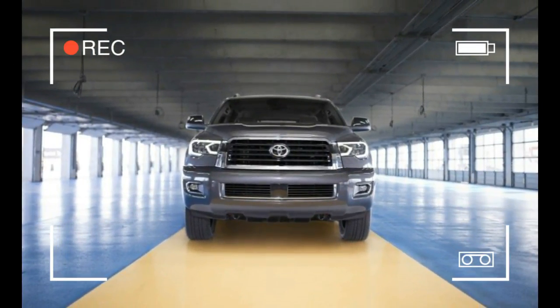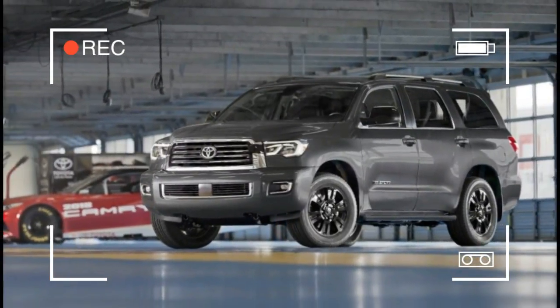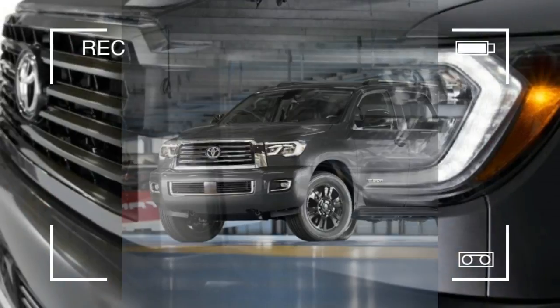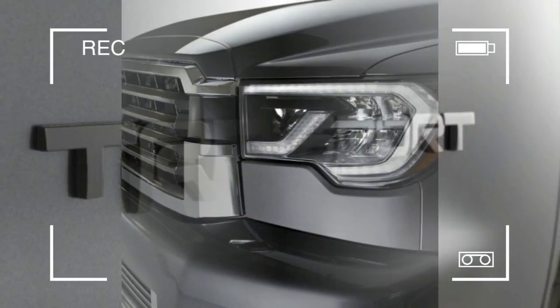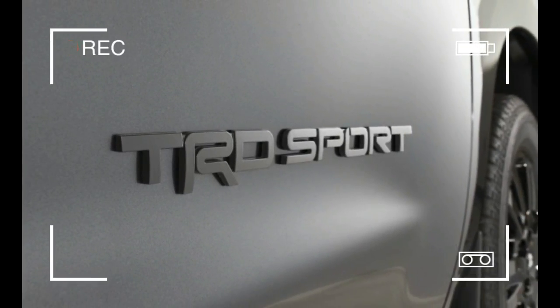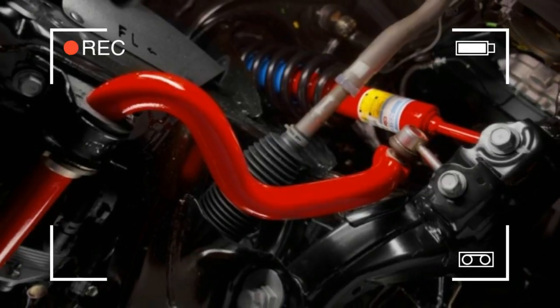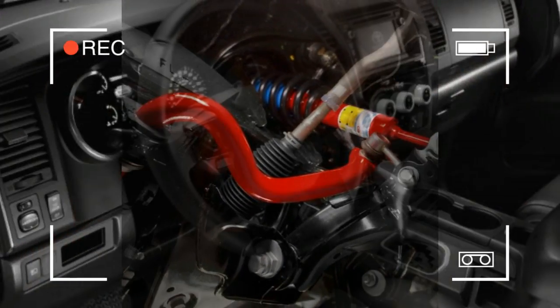SR5, Limited, and Platinum models stick around, with the Limited and Platinum trims distinguished by a chrome bumper garnish. Three new exterior colors — Midnight Black Metallic, Shoreline Blue Pearl, and Toasted Walnut Pearl (sounds delicious) — bring the color choices to eight, rounding out the list of exterior changes.